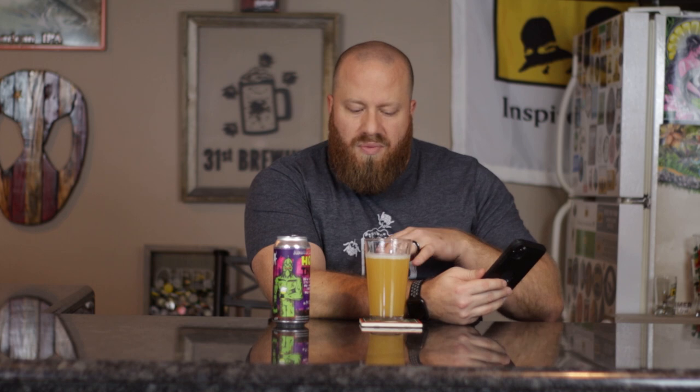Let's go ahead and check Untappd and see what's on there. 104 people checked it in, average 3.7 out of 5. So this is brewed with flaked oats and flaked wheat. Obviously flaked oats are protein heavy, so that's what actually makes it cloudy. The more protein you can get in there, you can keep it in suspension, and along with the wheat and the protein, that really helps.